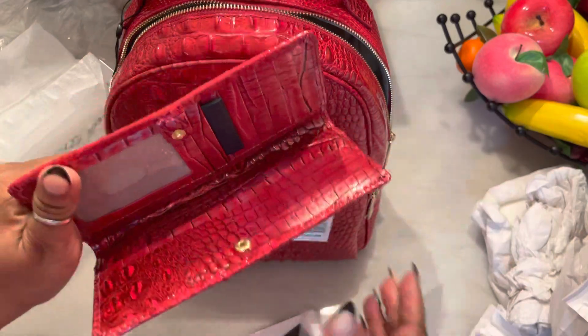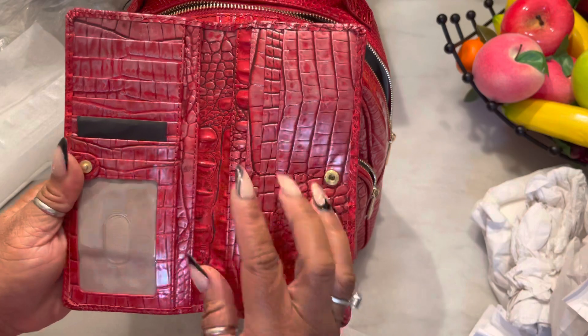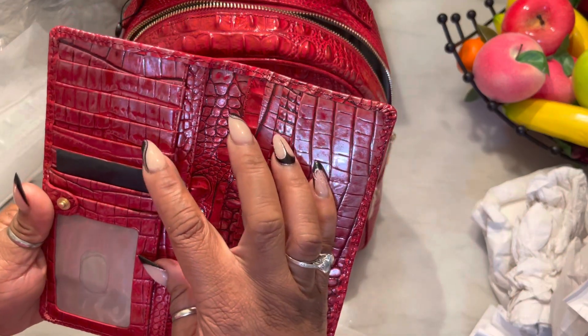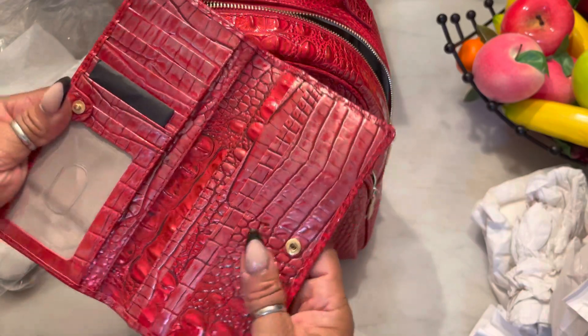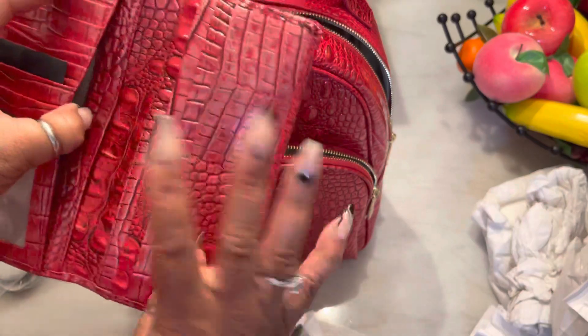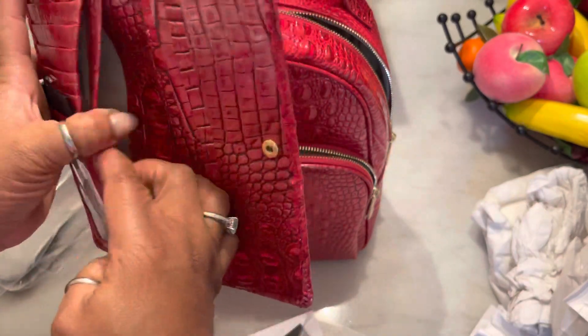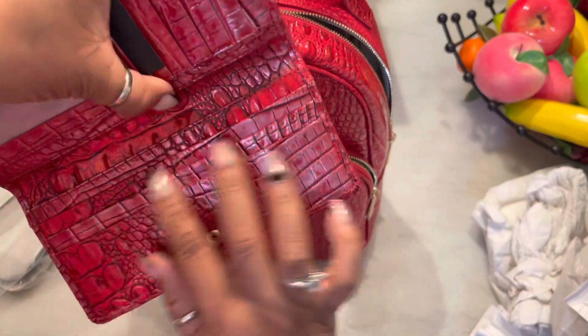It has a snap closure and it has an ID slot. There are 13 credit card slots and one ID slot. You have a slot here, a slot here, and a slot here — and that's the cards. And on the back you have a zipper compartment. Really nice.